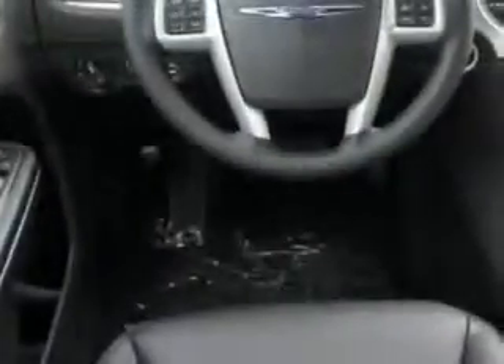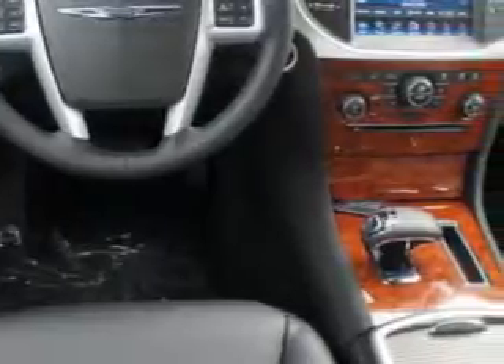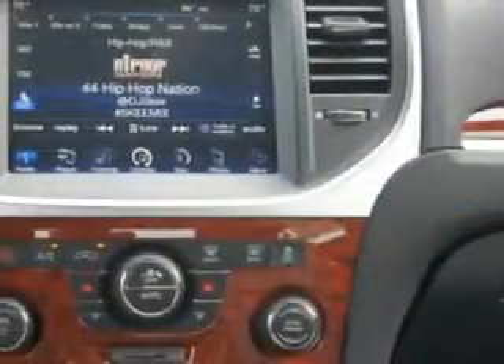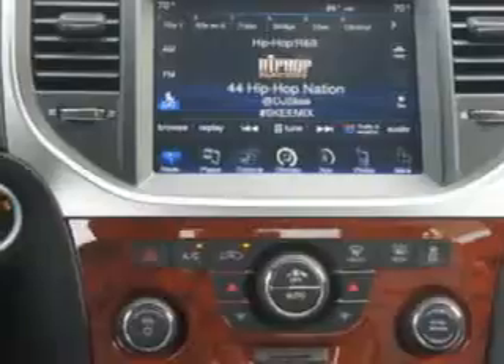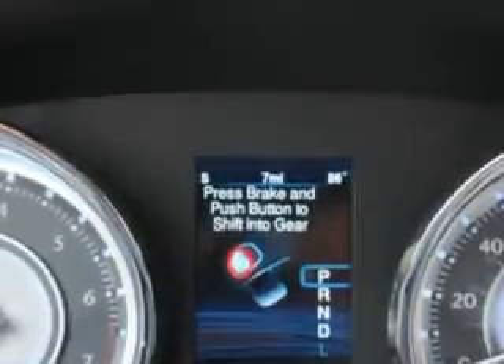Premium leather upholstery, single-CD DVD player in dash, eight-way powered driver seat, heated driver and passenger seating, flood conditioning with automatic climate control, and much more. Enjoy the drive and have peace of mind in this 2014 Chrysler 300. See us at Riverside Autoplex of Muskogee today.